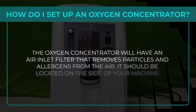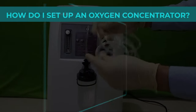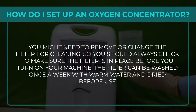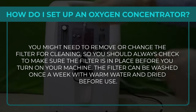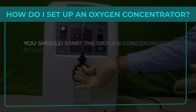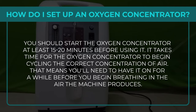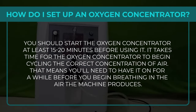Step 4: The oxygen concentrator has an air inlet filter that removes particles and allergens from the air, located on the side of the machine. Check and make sure the filter is in place before turning on the machine. The filter can be washed once a week with warm water and dried before reuse. Step 5: Start your oxygen concentrator at least 15–20 minutes before using it, as it takes time to begin cycling the correct concentration of air.